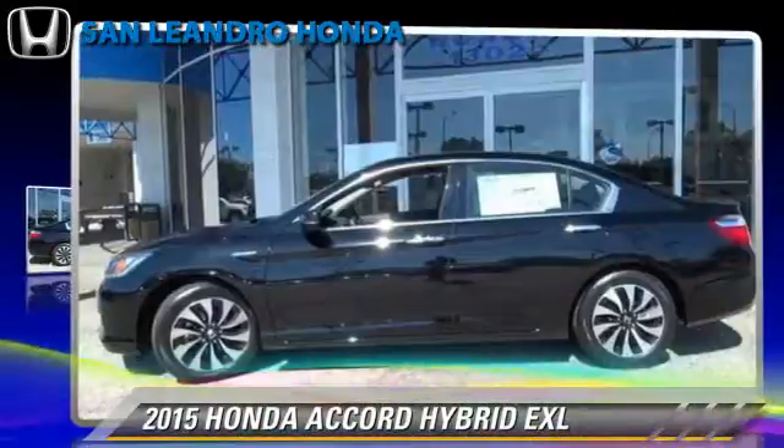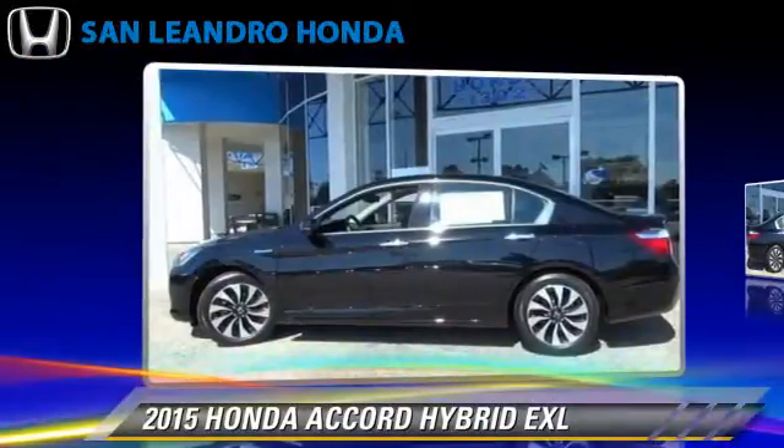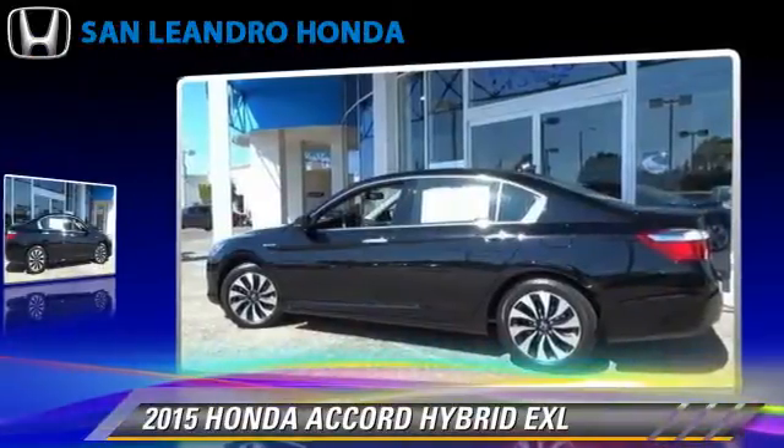The 2015 Honda Accord Hybrid, powered by a 2.0-liter 4-cylinder engine with a continuously variable transmission.